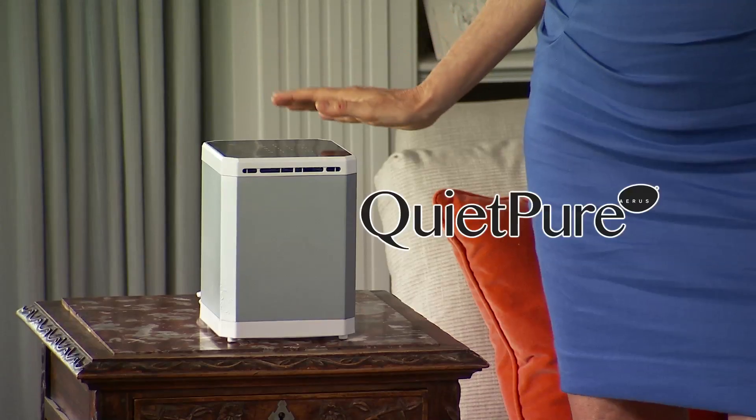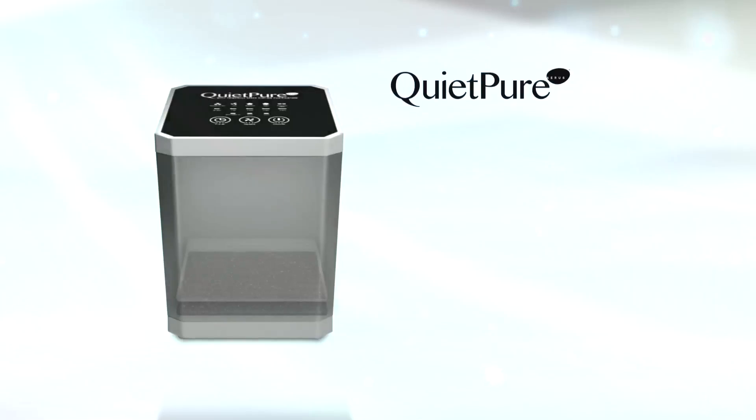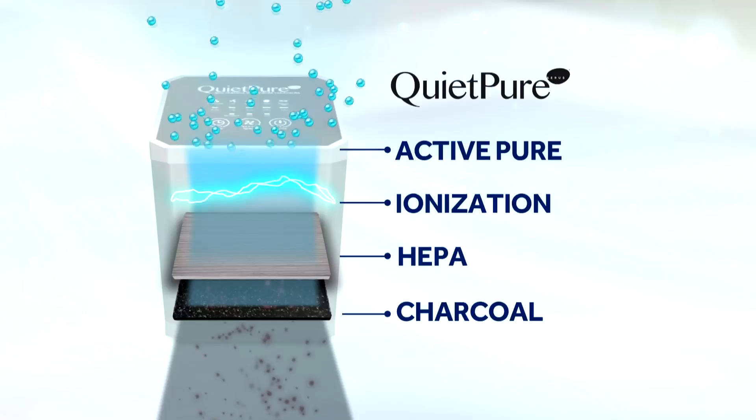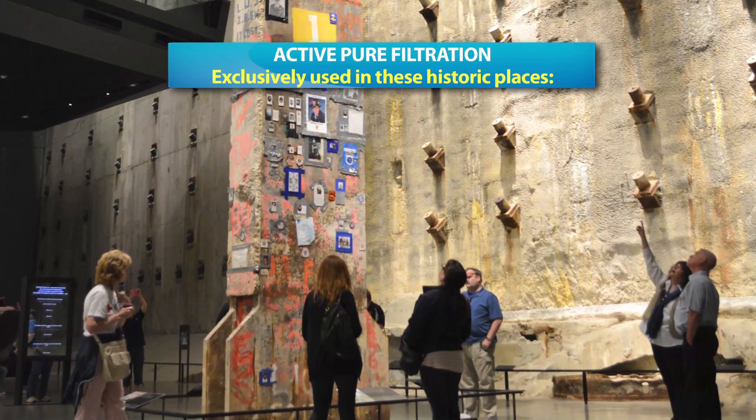As a health advocate and author, I really care about the air I breathe in my home. That's why I use the QuietPure air purifier. QuietPure contains the ActivePure filtration system, which is the only air purification technology in the world good enough to be used on the International Space Station and at the Liberty Bell and 9-11 Memorial Museums.